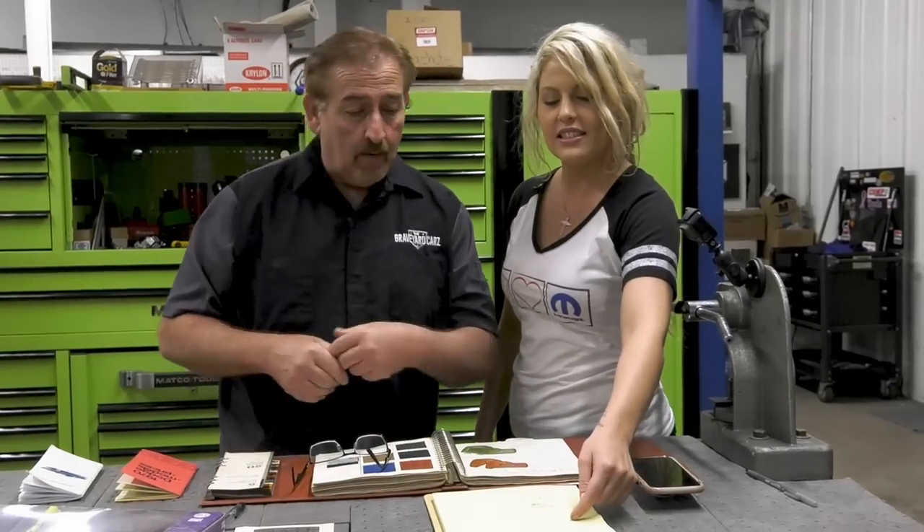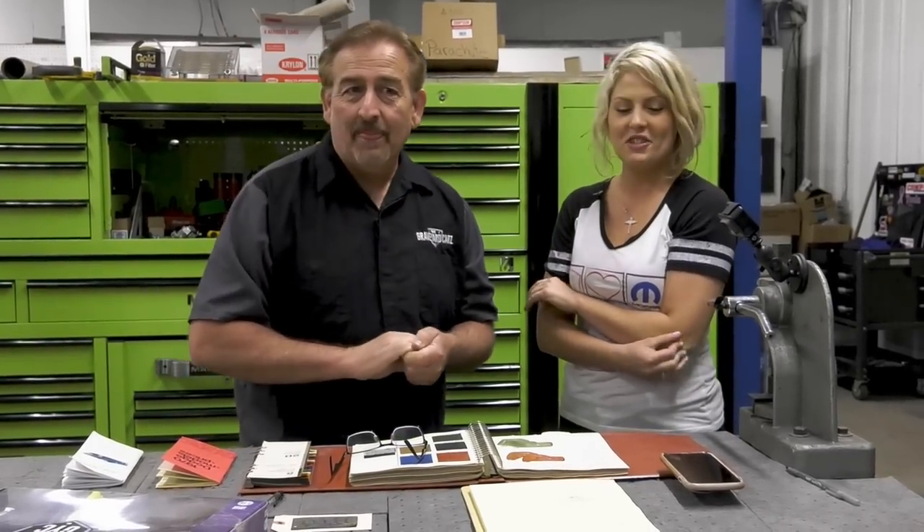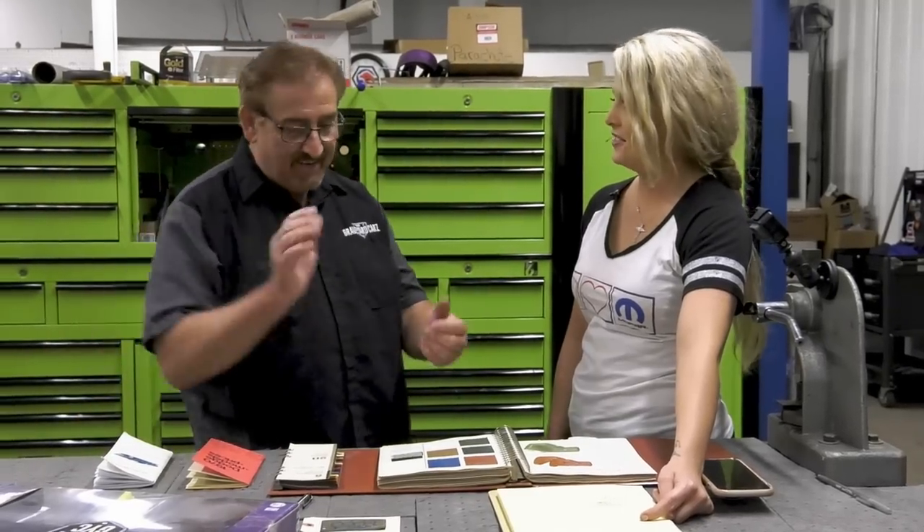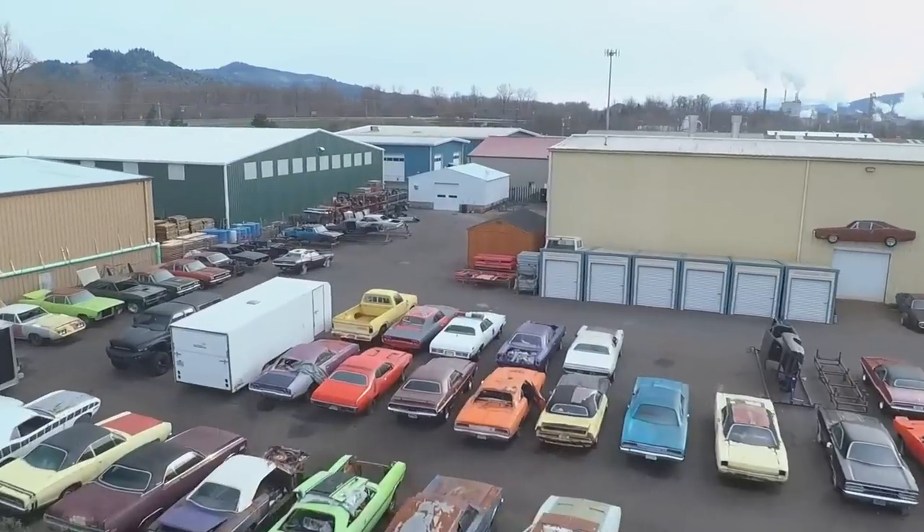The base price — $3,711 — is if you don't want anything; that's just the shell of the car. I had a 1970 Challenger RT SE 446-pack 4-speed Super Track Pack car that had that interior in it. Bad gum tootin'. Stay tuned.